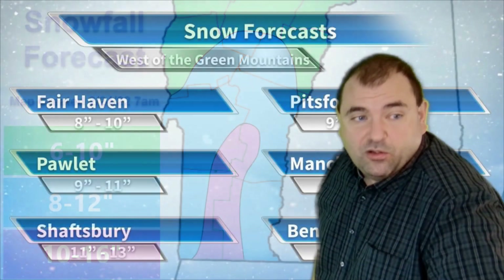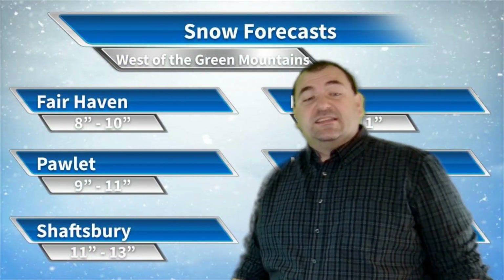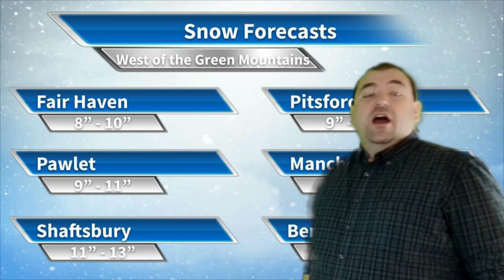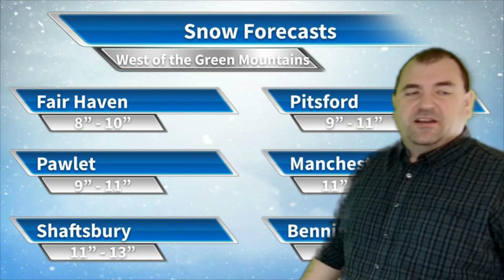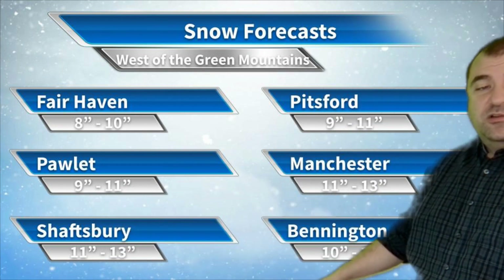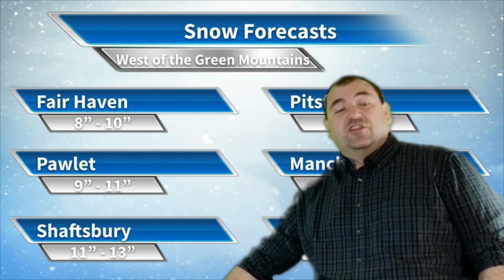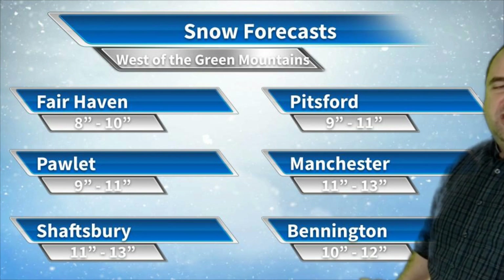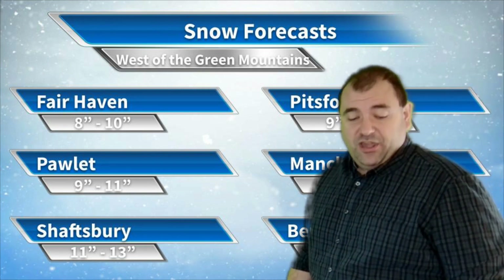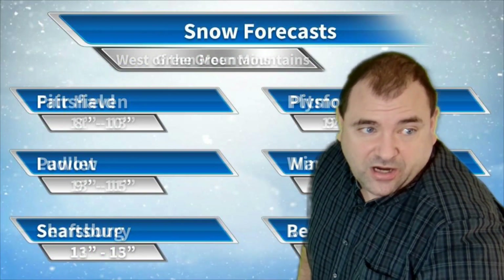In terms of specific locations west of the Green Mountains: Fairhaven is looking at about 8 to 10 inches, on that northern fringe of the heavier precipitation. Pittsfield, same kind of thing, about 9 to 11. Pawlet looking at about 9 to 11. Manchester, I think 11 to 13 as you head a little further south. Shaftsbury, same thing, 11 to 13. And then Bennington, 10 to 12, held back a tiny bit by sleet at the end — but still almost a foot of snow in Bennington, so really mostly a snow event for everybody.